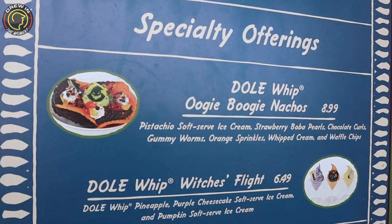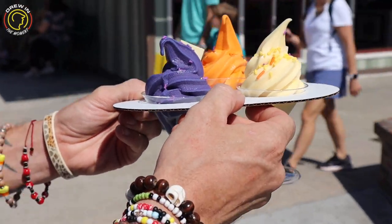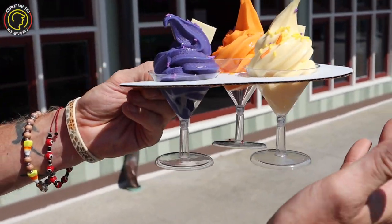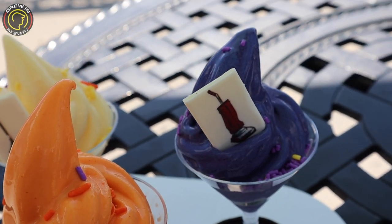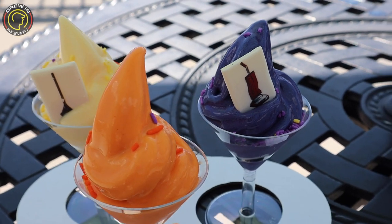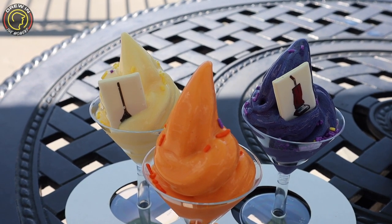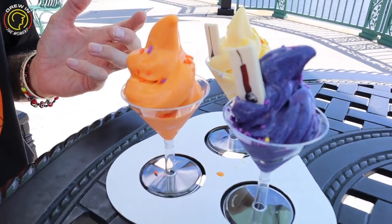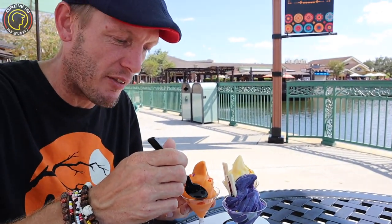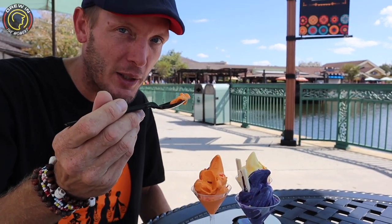I think next time we're going to come back for the Oogie Boogie nachos. I'm really excited that they have a new holder for these because before you had to balance them on a little platter — now you can just use one hand! We have pineapple, pumpkin, and purple cheesecake. Dole Whip melts so quickly, so get out of the sun and eat them fast. I'm most excited for the pumpkin, so we're trying that first. This is the Dole Whip flights — so cool!